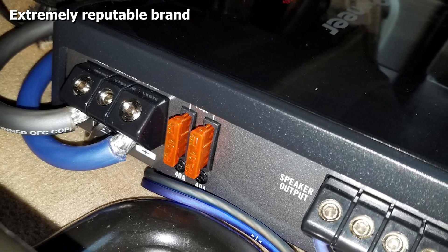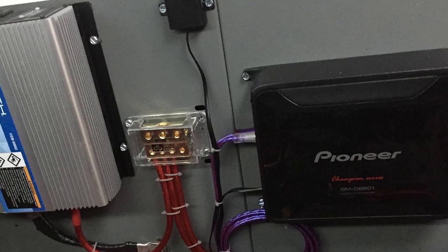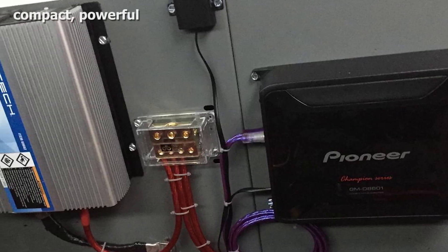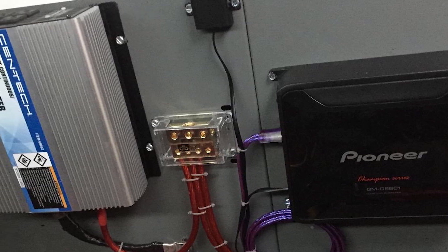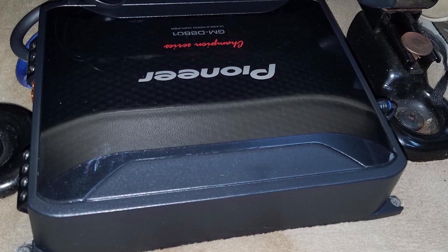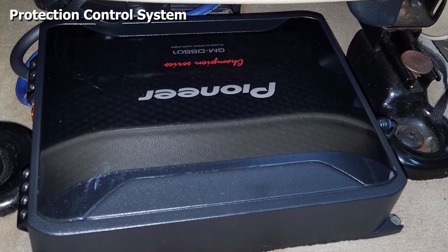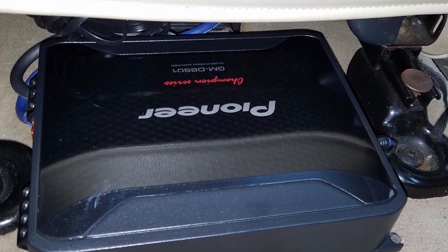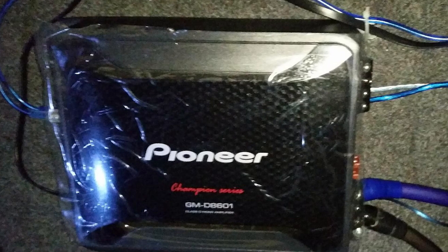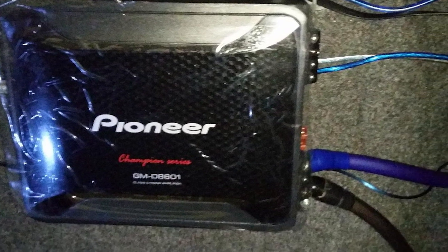The Protection Control System senses its internal temperature and automatically moderates input level accordingly. The system not only helps prevent circuit shutdown but also enhances the flexibility to connect multiple subwoofers. For added flexibility, the Class D amp also has a variable low-pass filter, adjustable from 40 Hz to 240 Hz, helping make audio frequency more adjustable according to your subwoofer's characteristics and personal listening preferences. Included with the amp is a wire-based boost remote control for optimal bass level adjustment.